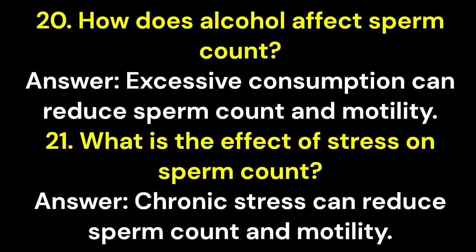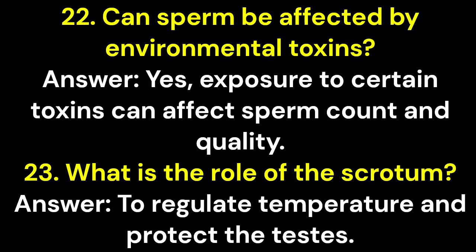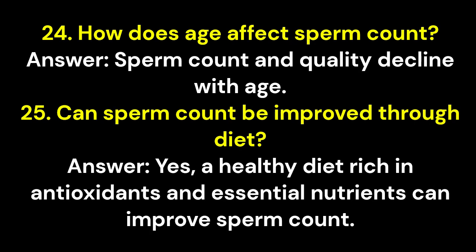Question 21: What is the effect of stress on sperm count? Answer: Chronic stress can reduce sperm count and motility. Question 22: Can sperm be affected by environmental toxins? Answer: Yes, exposure to certain toxins can affect sperm count and quality. Question 23: What is the role of the scrotum? Answer: To regulate temperature and protect the testes. Question 24: How does age affect sperm count? Answer: Sperm count and quality decline with age.